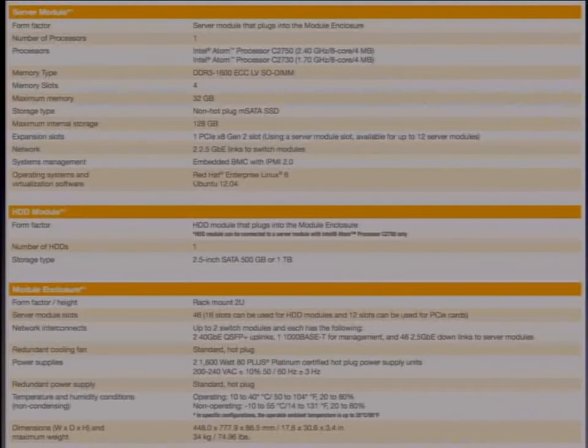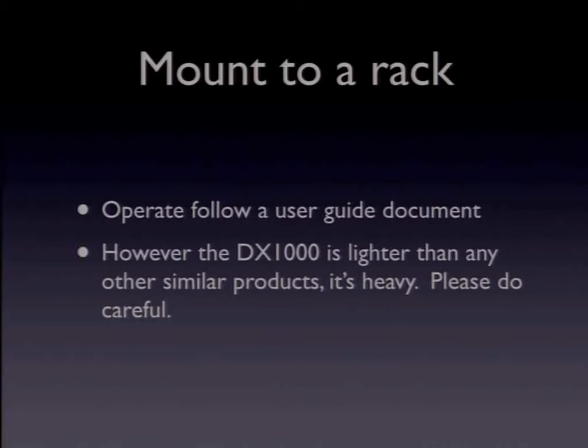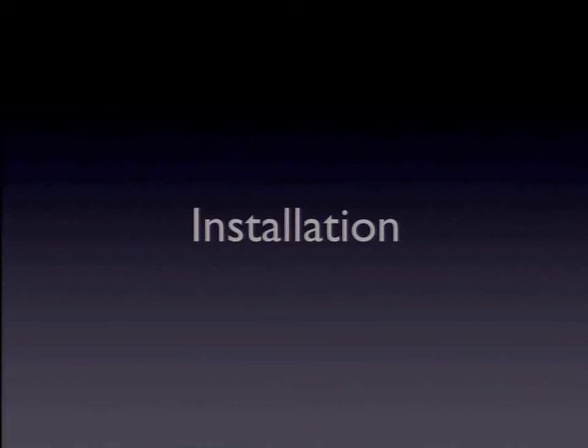This is a detailed specification sheet. The server module itself is a straightforward Intel Atom computer. When you mount the DX1000 to a rack, please read the user guide carefully and take precautions. The DX1000 is lighter than other similar products, but it is still very heavy, so please handle manual work carefully.